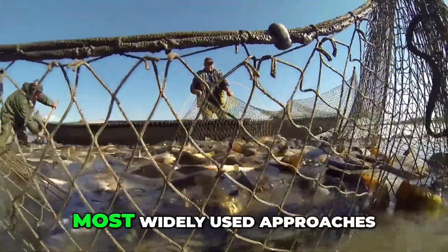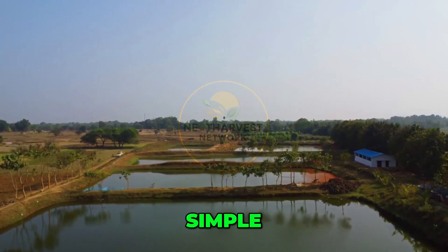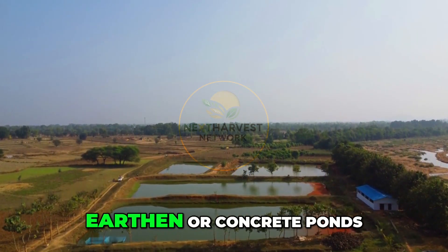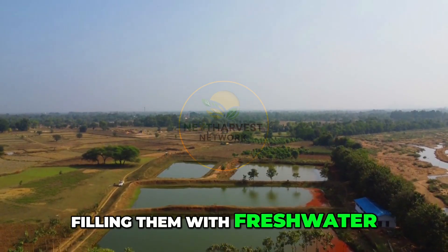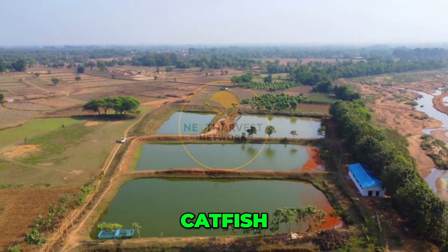Let's begin with one of the oldest and most widely used approaches: pond fish farming. Simple, scalable, and cost-effective, this method involves digging earthen or concrete ponds, filling them with fresh water, and stocking them with species like tilapia, catfish, or carp.